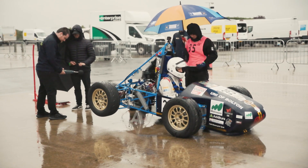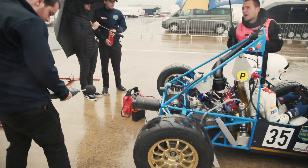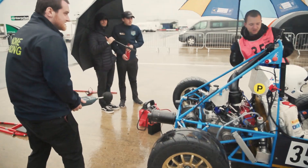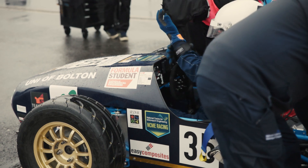For the noise test, they check how loud the exhaust is. At first our exhaust was too loud, so we had to stuff some more padding inside to dampen down the sound. We've got that done and we've passed it.